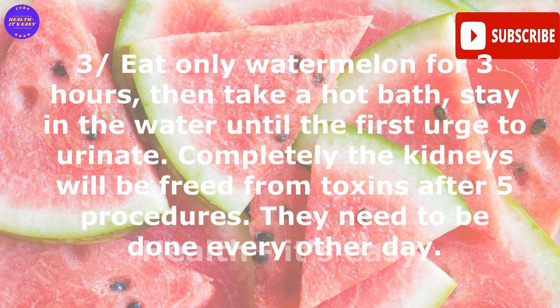Remedy three — watermelon. Eat only watermelon for three hours, then take a hot bath and stay in the water until the first urge to urinate. The kidneys will be freed from toxins. Five procedures are needed, done every other day.